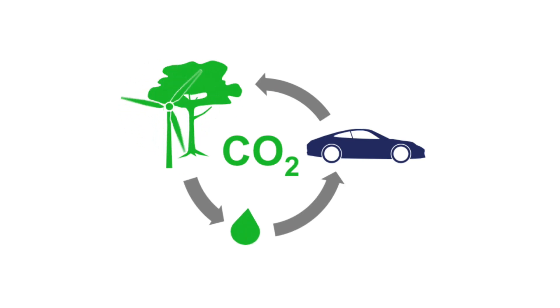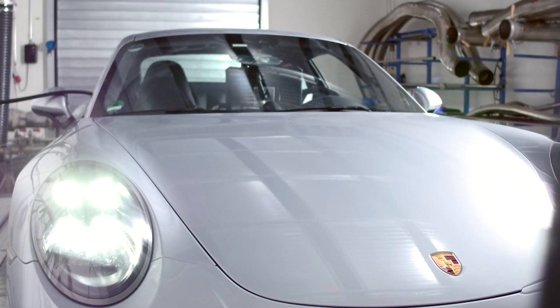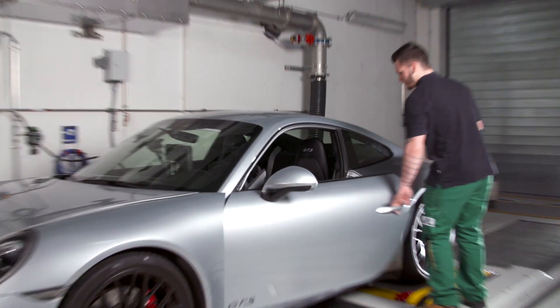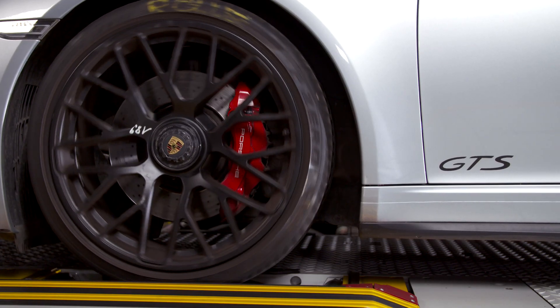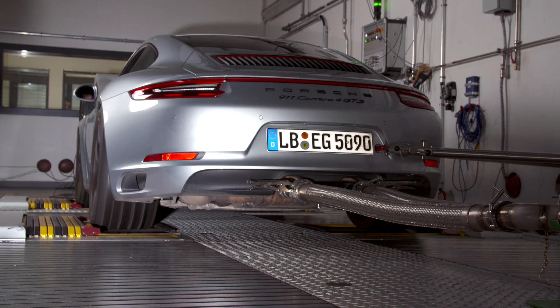This is reason enough for Mahler to further investigate this fuel. The perfect partner is quickly found in Porsche. The test vehicle, a production series Porsche 911 GTS, is tested on a chassis dynamometer with the synthetic fuel. The results were remarkable.